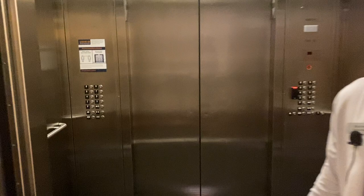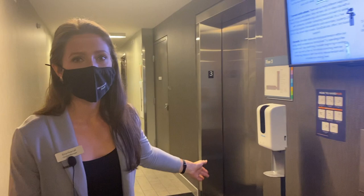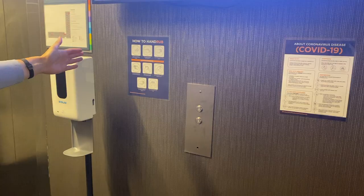Every time you come and go through the residence — from your floor down to the lobby and in and out of the building — you'll notice that you have a hand sanitizer on the floor you're living on, as well as educational posters about COVID-19 and safety precautions.